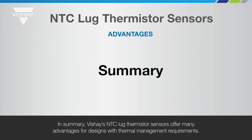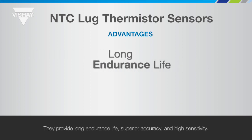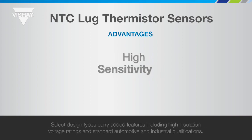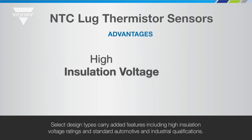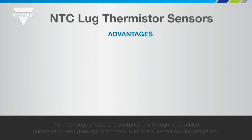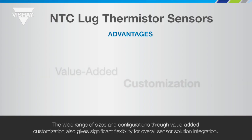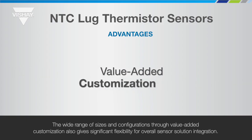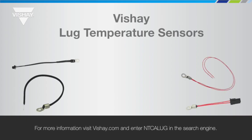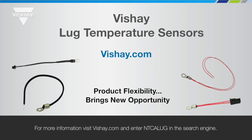In summary, Vichet's NTC Lug Thermistor Sensors offer many advantages for designs with thermal management requirements. They provide long endurance life, superior accuracy, and high sensitivity. Select design types carry added features including high insulation voltage ratings and standard automotive and industrial qualifications. The wide range of sizes and configurations through value-added customization also gives significant flexibility for overall sensor solution integration. For more information, visit Vichet.com and enter NTC ALug in the search engine.